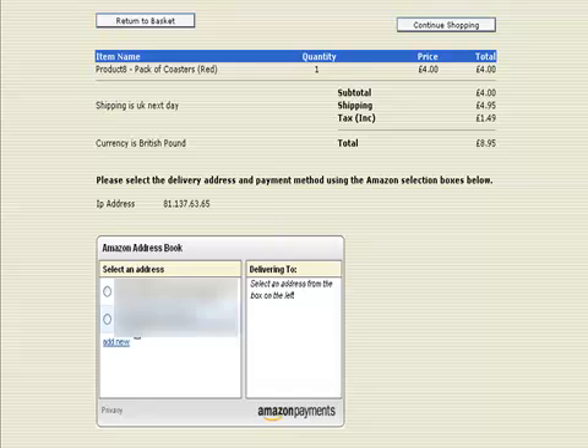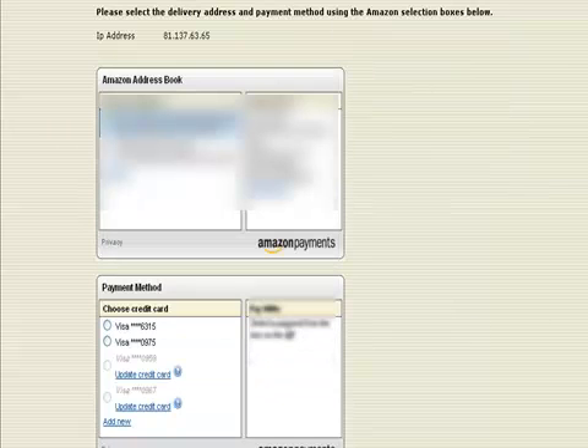When you click on the button it takes you to the checkout page, and there's what they call an Amazon widget here. It asks you to select the delivery address and the payment method using the Amazon selection boxes. I'm just going to select this delivery address here. Once you select a delivery address, the payment method widget appears.